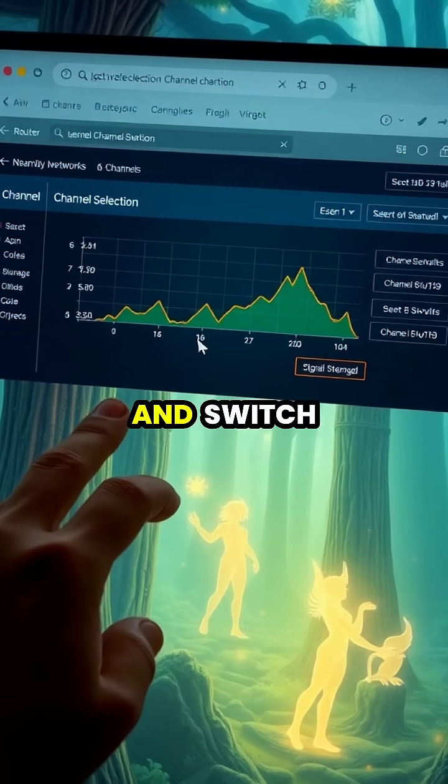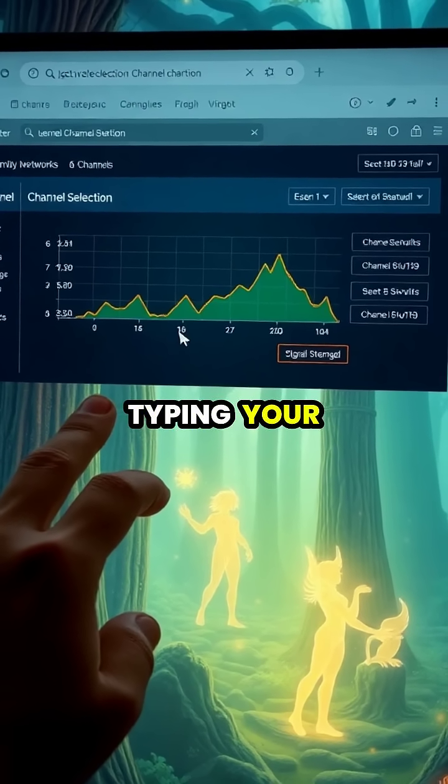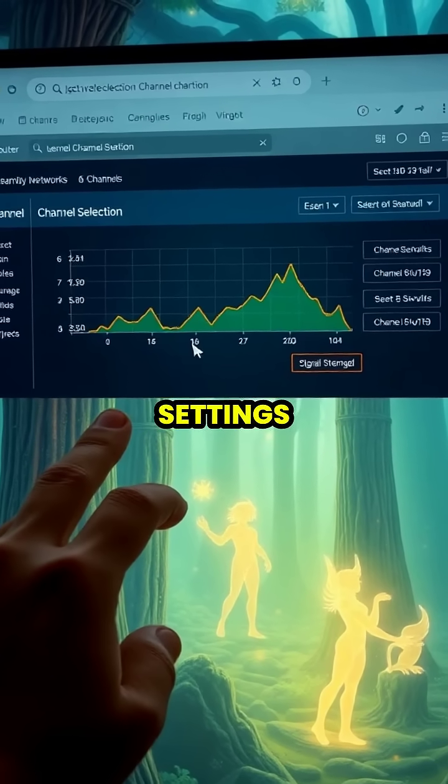Access your router settings and switch to a less congested Wi-Fi channel, typically found by typing your router's IP address into your browser and looking under wireless settings.